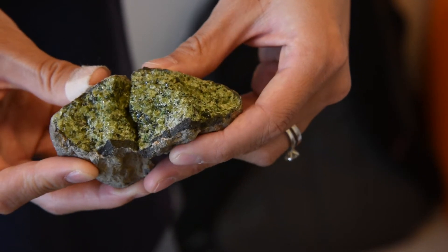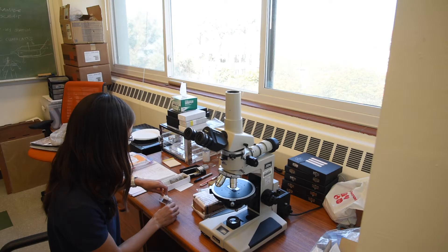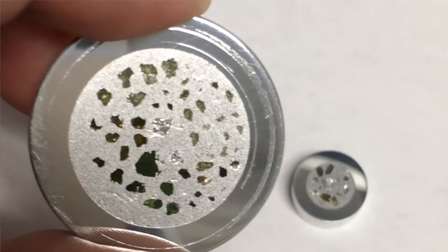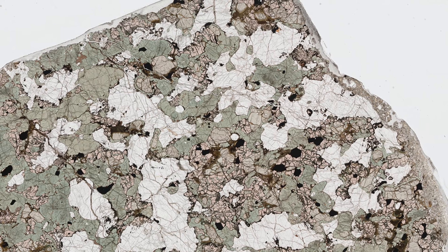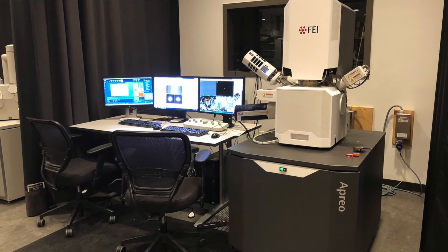We take rocks from the field, then we take slabs of them, and we polish them, and that's how we look at them under the optical microscope first. Then we take them to the electron microscope to get grain boundaries, things that are happening at the mineral scale. Because we need to understand the microscale to understand how everything's working as a plate boundary or as a mountain belt.